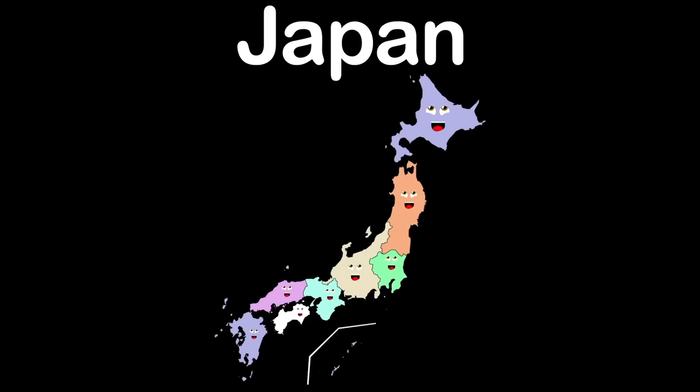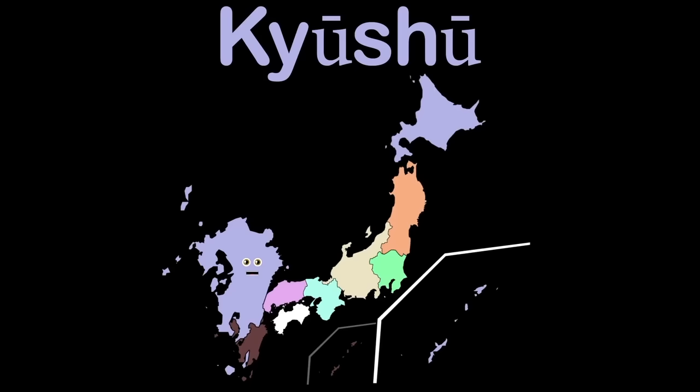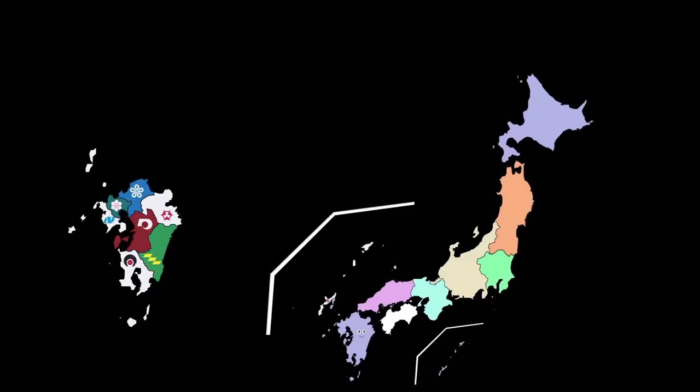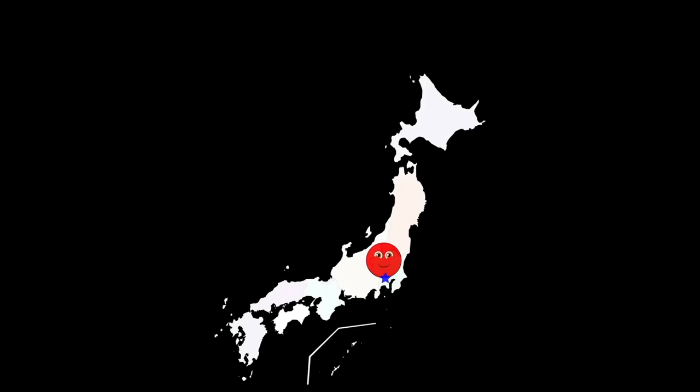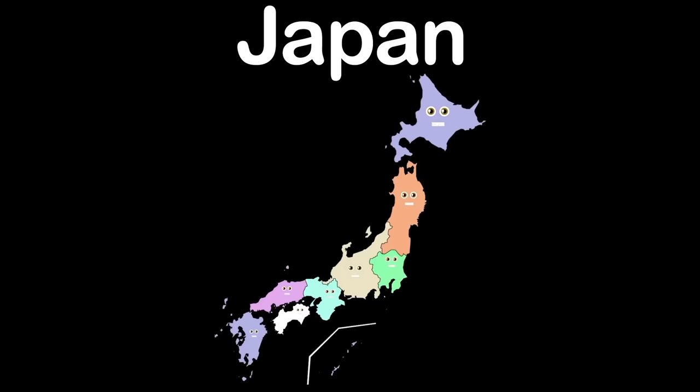And I am Kyushu, the final region, with eight prefecture names in the country of Japan. Fukuoka, Saga, Nagasaki, Kumamoto, Oita, Miyazaki, Kagoshima, and Okinawa. I am the country of Japan, I have a capital — its name is Tokyo. Now let's sing along before I do go. We're the 8 regions of Japan, for you to learn our names is the plan, there are 47 prefectures within our regions.